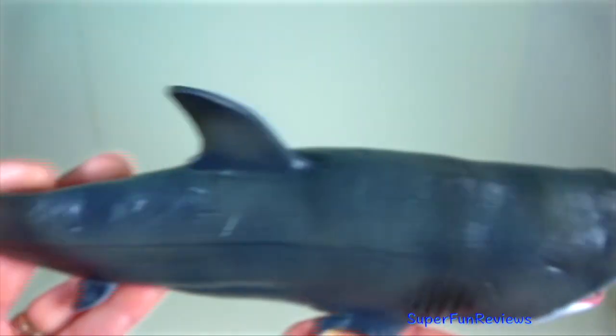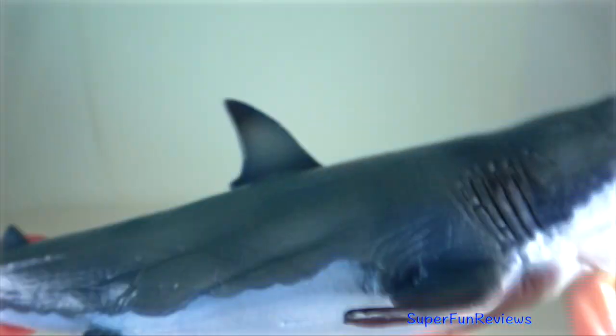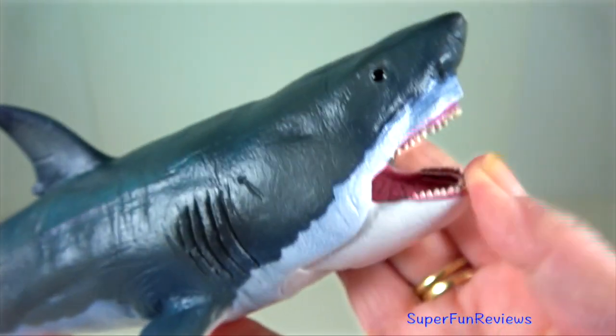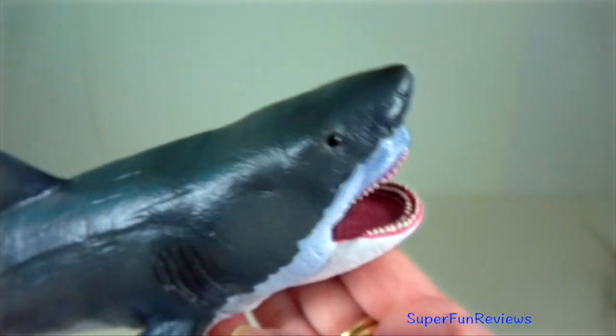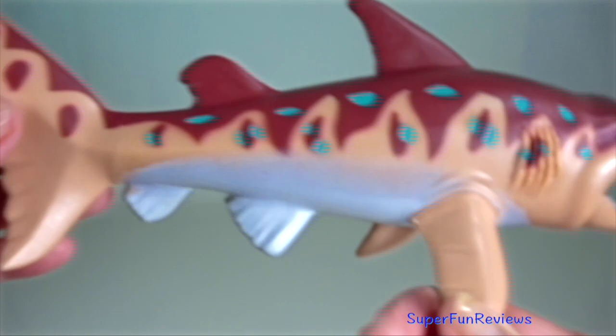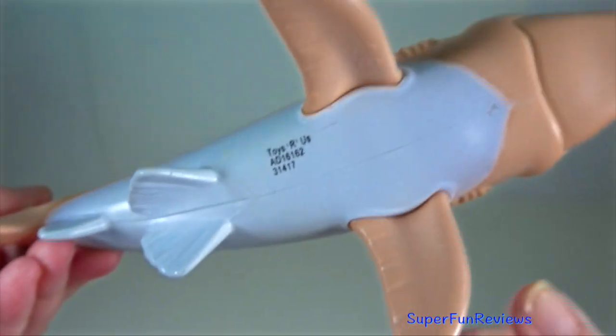Megalodon is a member of an extinct species of mega-toothed shark that is considered to be the largest shark as well as the largest fish that ever lived. Goblin shark — they are a solitary species, like many other sharks.